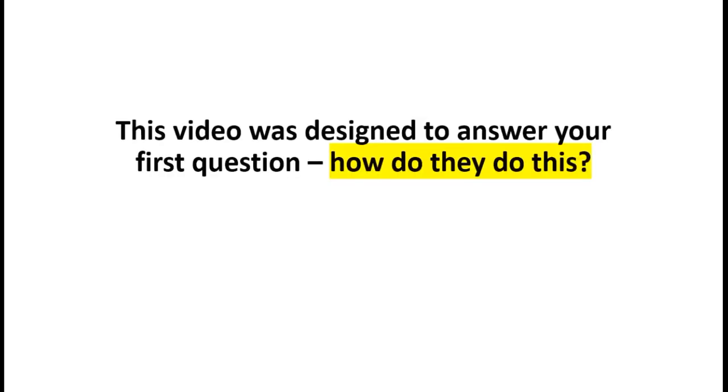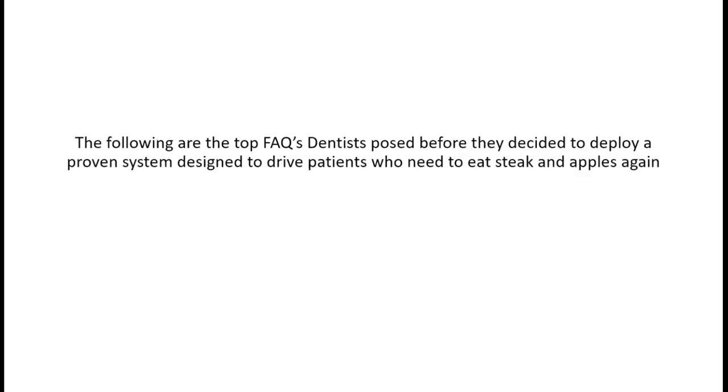Pretty much anywhere people are missing teeth. This video is designed to answer your first question: how do they do this? How do these practices drive new implant patients to their practice and not the 70 practices located beside you? This is a proven system designed to drive patients who need to eat steak and apples again - that's your mindset, you're helping people eat steak and apples again.